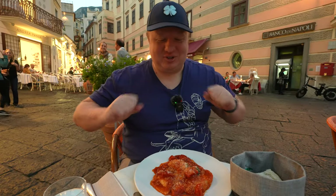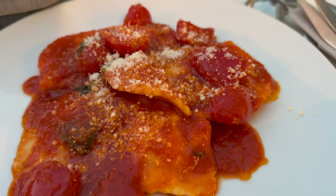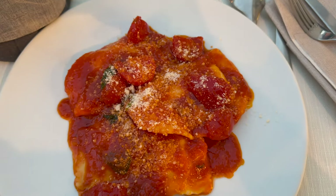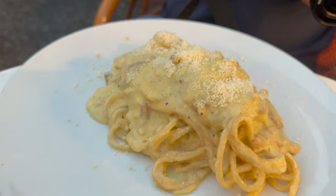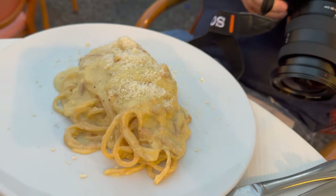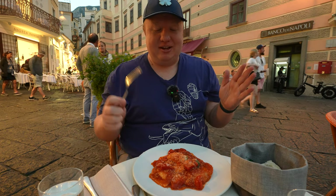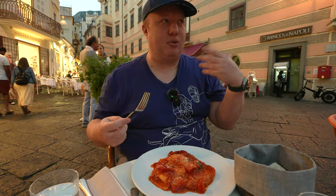Our pastas have just arrived and, oh my goodness, they look amazing. We got the Amalfi-style ravioli in a cherry tomato sauce, and then we also have the pasta carbonara. They said that they make their pasta by hand here, fresh daily. So this should be pretty dang amazing. Inside the ravioli is a cheese blend — I think it was Romano and Parmigiano.